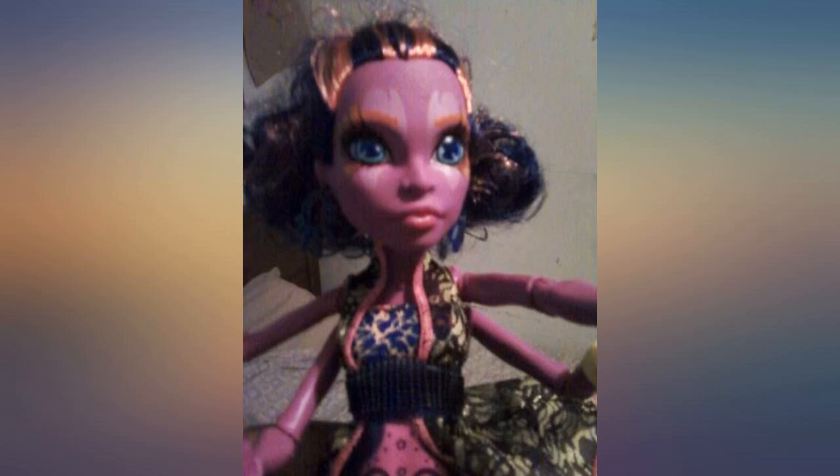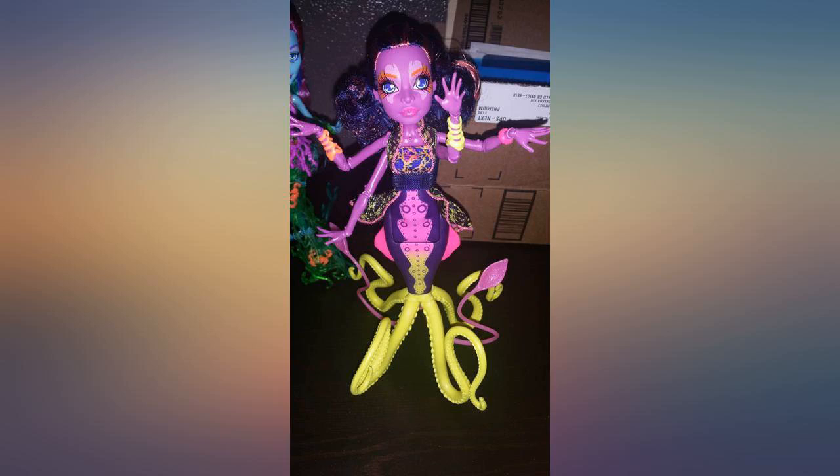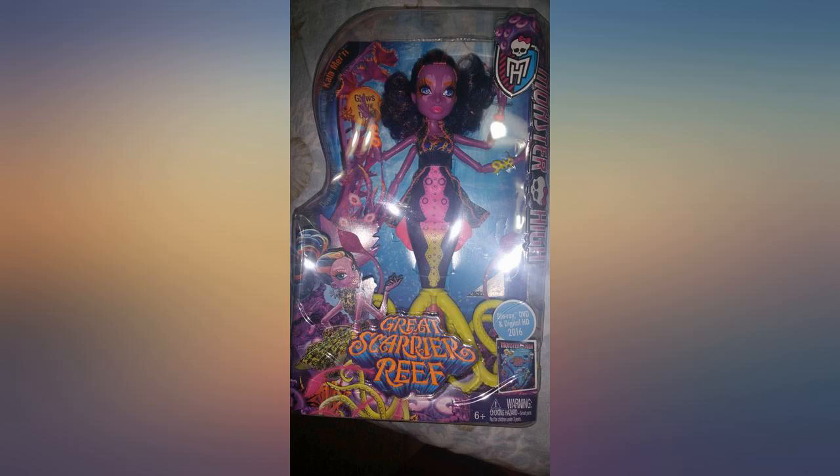My little girl was in love at first sight, and I am happy with the purchase. Shipping and delivery were quicker than expected.